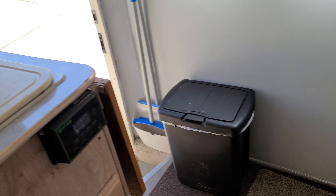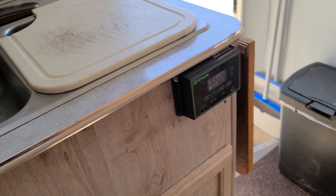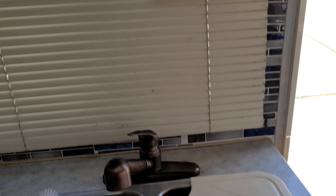I have batteries underneath this section of the seating, and that solar panel charges those batteries. I have a battery in the auxiliary panel on the other side, and this controller continues to charge the battery on that side.